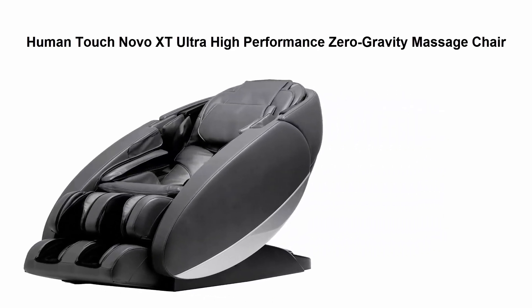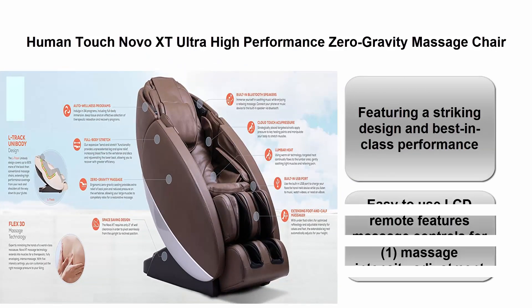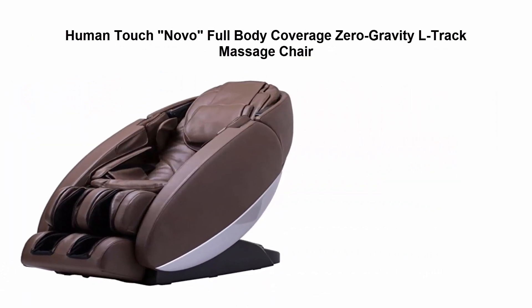Top 2: Human Touch Novo XT2. High-performance zero gravity massage chair featuring a striking design and best-in-class performance. Easy to use LCD remote features massage controls for one-touch massage intensity adjustment.